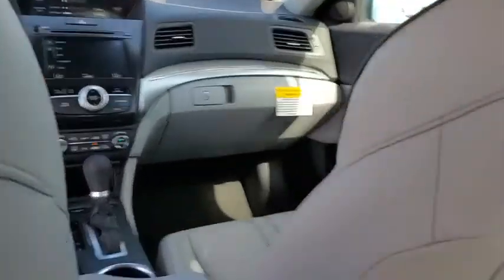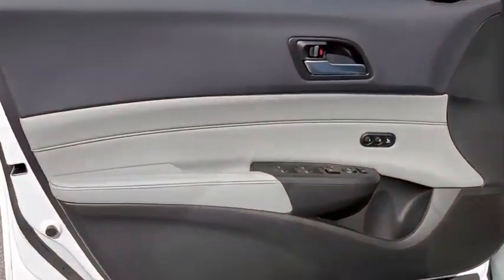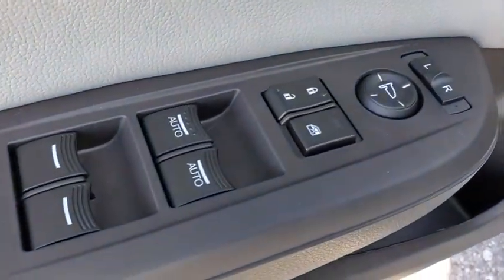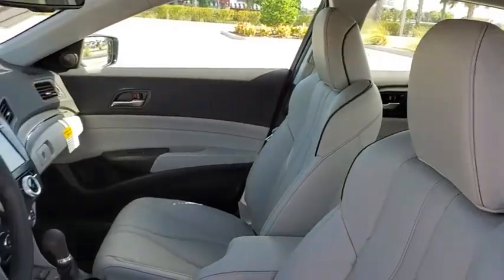Traction control, power passenger seat, leather wrapped steering wheel, dual airbags, alloy wheels, power steering, four-wheel disc brakes, electronic stability control, CD player, heated front seats, compass.